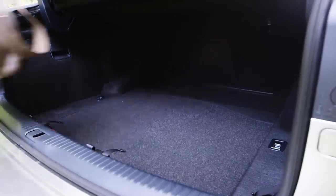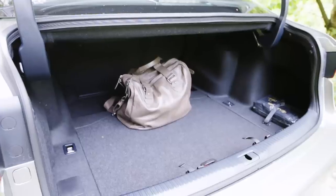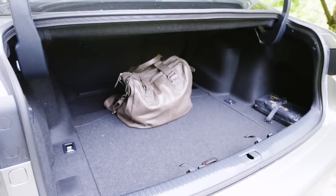The boot is a similar size to the 3 Series, although you only get a tyre repair kit rather than a proper spare wheel in the hybrid.